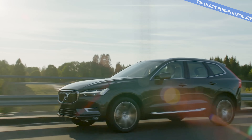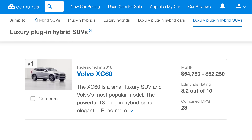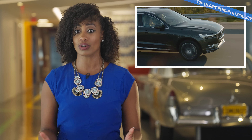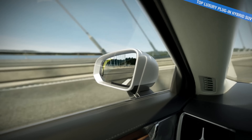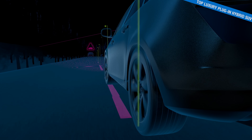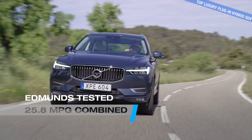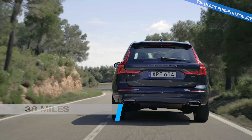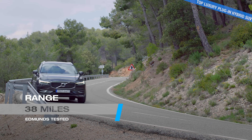With the Volvo XC60 — yes, that's a tongue twister — they are really hitting the spot with their tech and EV range, topping our list as the best luxury plug-in hybrid SUV. Since the XC60 is a Volvo, safety plays a big part. You get all the expected advanced safety features as standard equipment, and it's even been named a Top Safety Pick Plus by the Insurance Institute for Highway Safety. On top of that, you get great fuel economy — running in pure electric mode, we got 38 miles out of it, outdoing the EPA's projection of 36 miles.